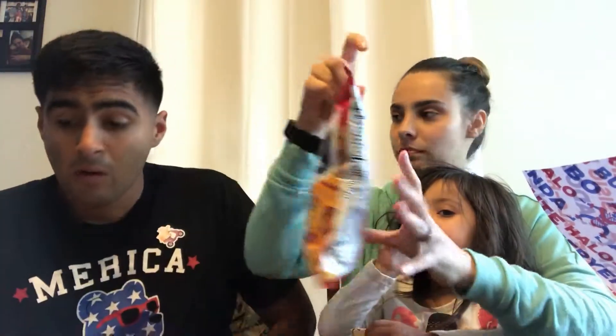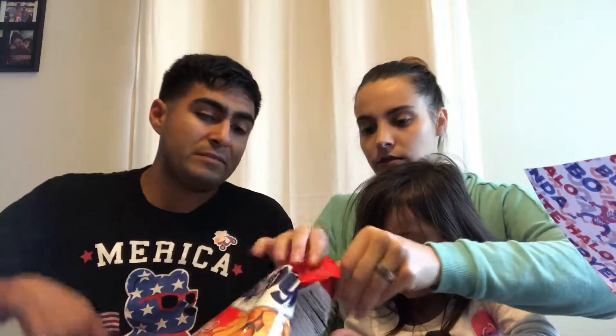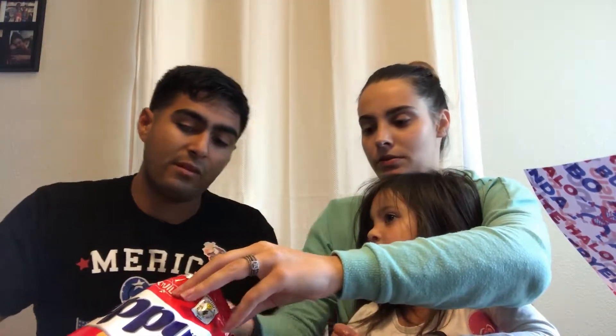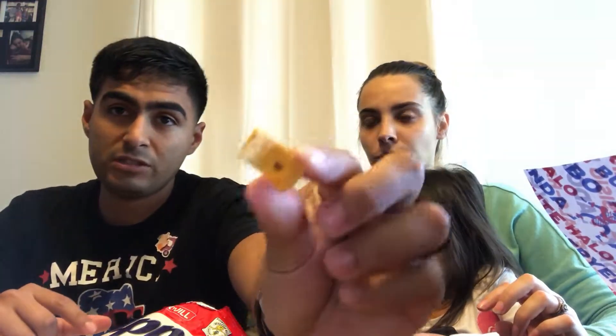Chippy — it's a barbecue flavored corn chip. Oh, it looks like Fritos. The barbecue taste is throwing me off. Literally just a Frito. Barbecue Fritos. Not the best barbecue, but barbecue.